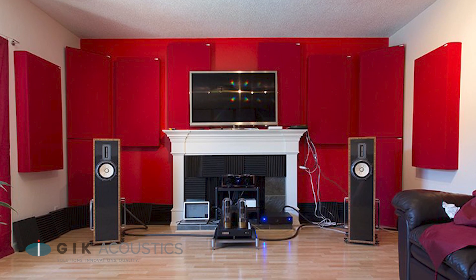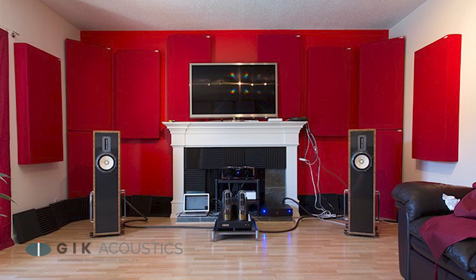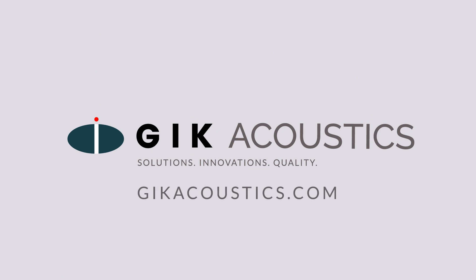How you set up your high fidelity room has a lot to do with personal preference. Start with these guidelines and adjust things until you find what sounds best for you. As always, our designers are here to help you through every step of the process and guide you to an optimal sound within your budget. Visit GIKAcoustics.com for educational articles and tutorials.